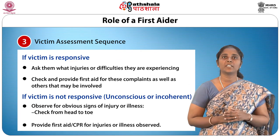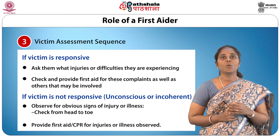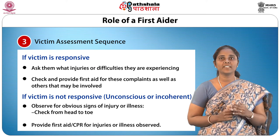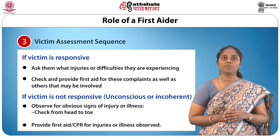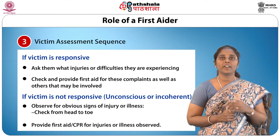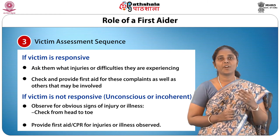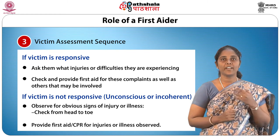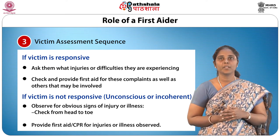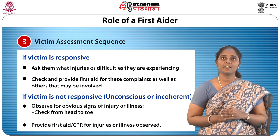Third is the victim assessment sequence. If the victim is responsive, ask them what injuries or difficulties they are experiencing, and check and provide first aid for these complaints as well as others that may be involved. If the victim is non-responsive, unconscious or incoherent, observe for obvious signs of injury or illness, check from head to toe, and provide first aid or CPR for injuries or illness observed. CPR is cardiopulmonary resuscitation; we shall learn about it a little later.